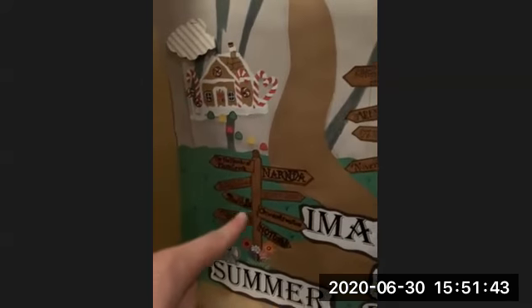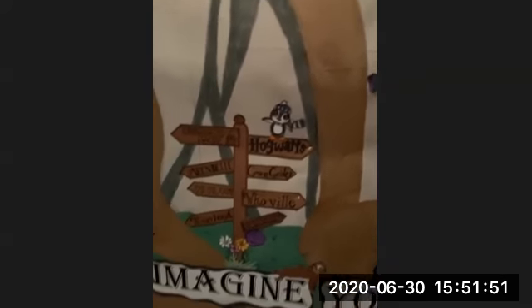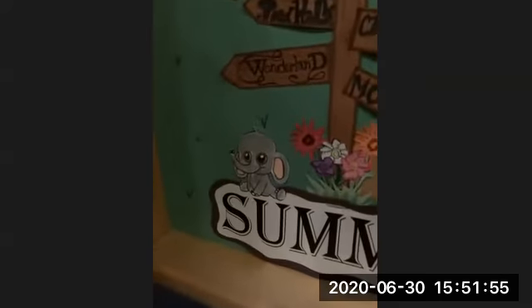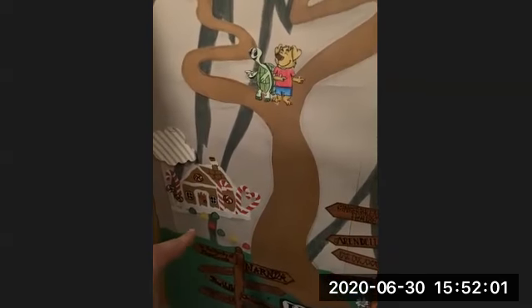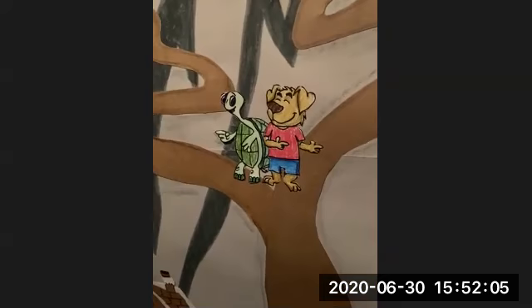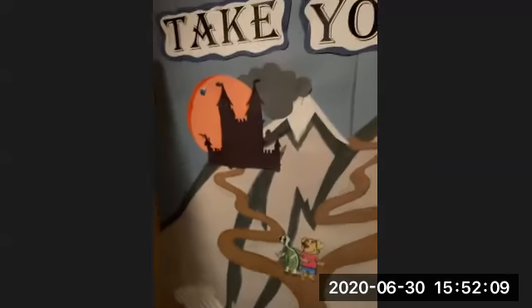We've got Narnia, and it looks like up here we have Neverland from Peter Pan, Hogwarts from Harry Potter, there's Whoville. And you see there's a little elephant down here — it's very, very cute. We can move on up, and we see a gingerbread house with gumdrops paving the way. We have two friends right here — it's a turtle and a dog. Coming on up, there's a spooky castle.